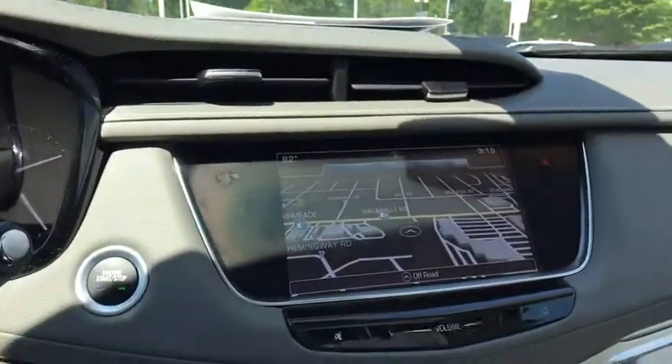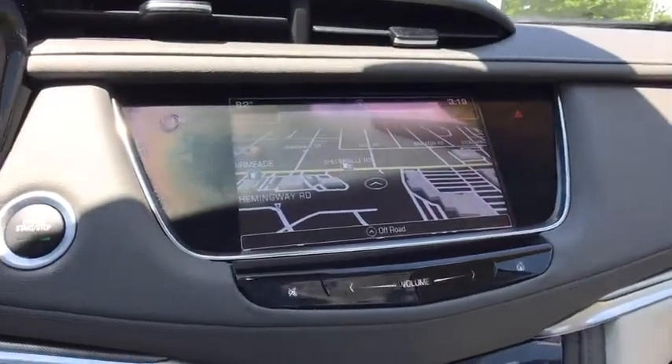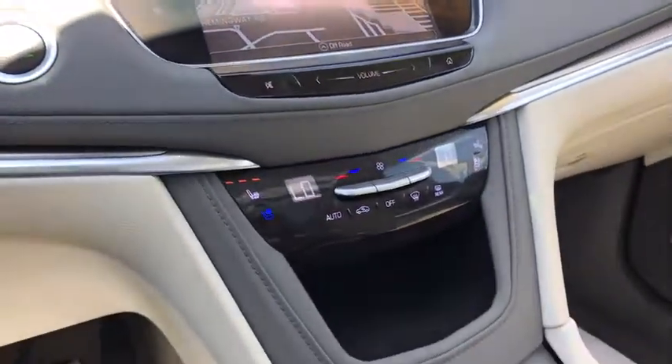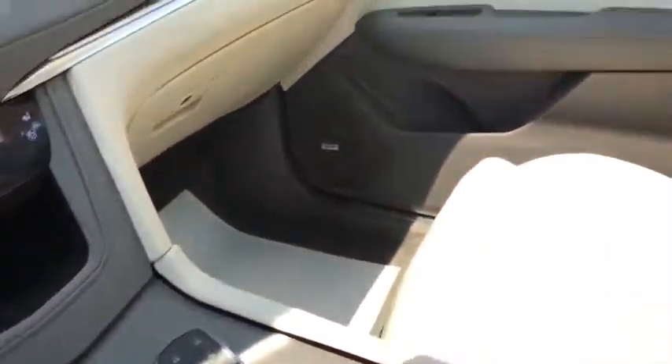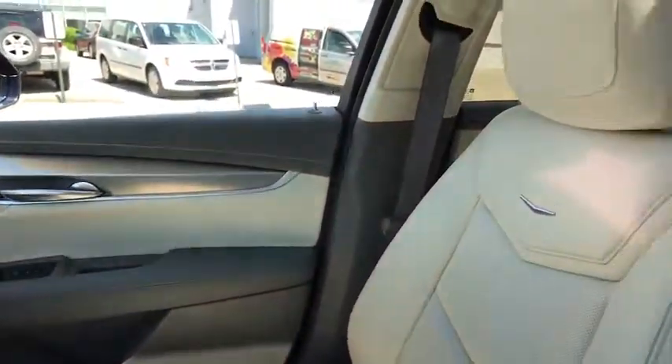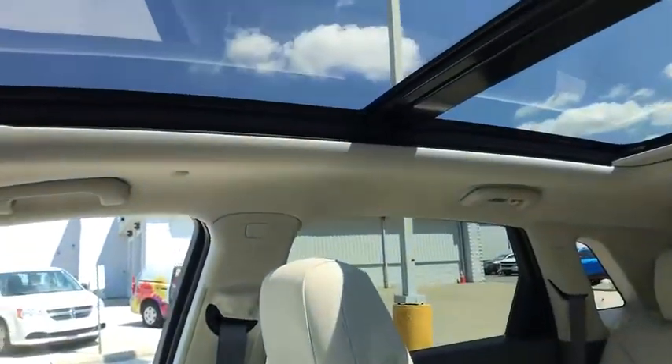One owner, power steering, four-wheel disc brakes, active suspension system, universal garage door opener, compass, rear window defroster, trip computer, driver and front passenger heated seats, power windows, heated front seats.